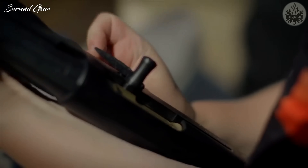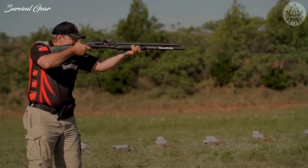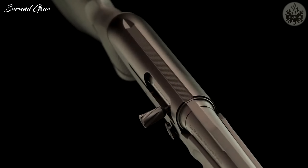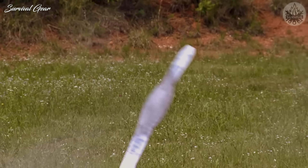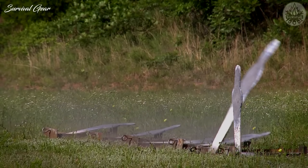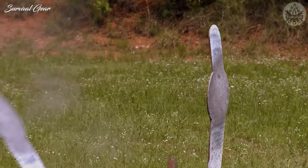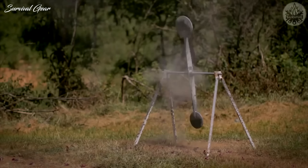The M2 uses Benelli's inertia-driven operating system. This simple design leads to an incredibly fast, smooth, and clean operation. These features also make it incredibly reliable, easy to clean, and lighter than other systems. The Benelli M2 is our pick for the best home defense shotgun, rivaled only by other semi-auto Benelli firearms. This gun will not only be ready when you need it for self-defense, but can also easily be passed down to future generations if properly maintained.